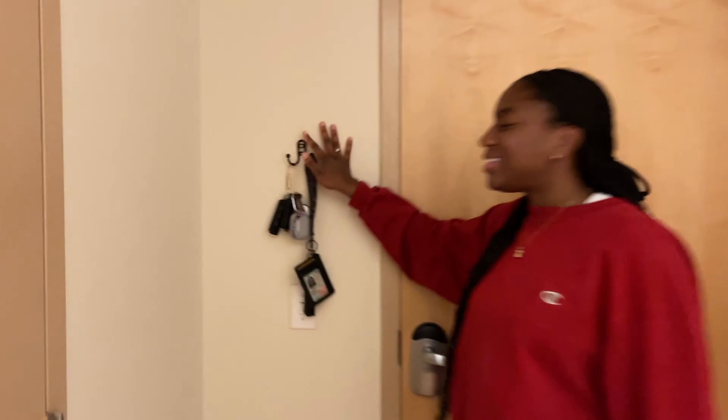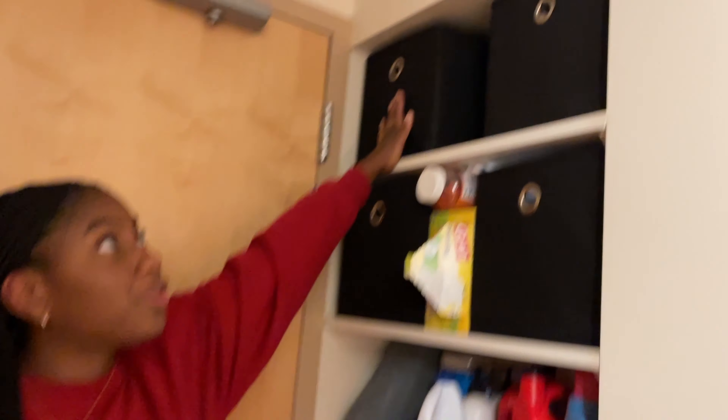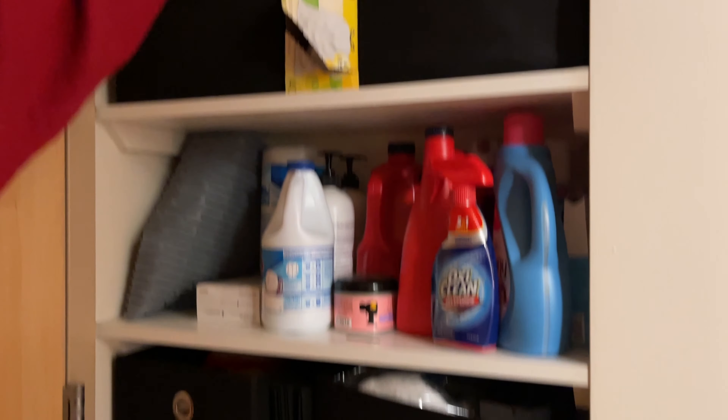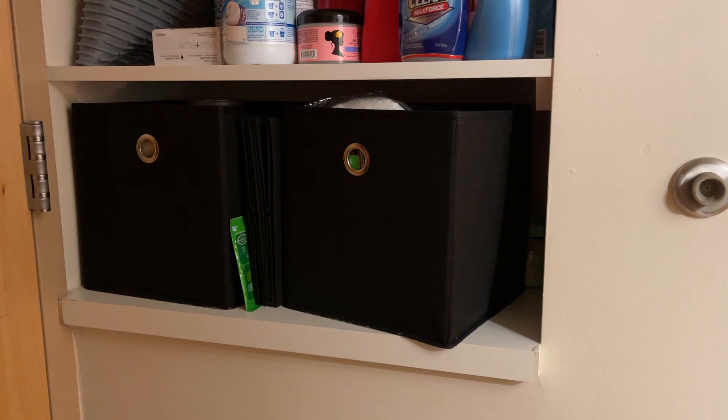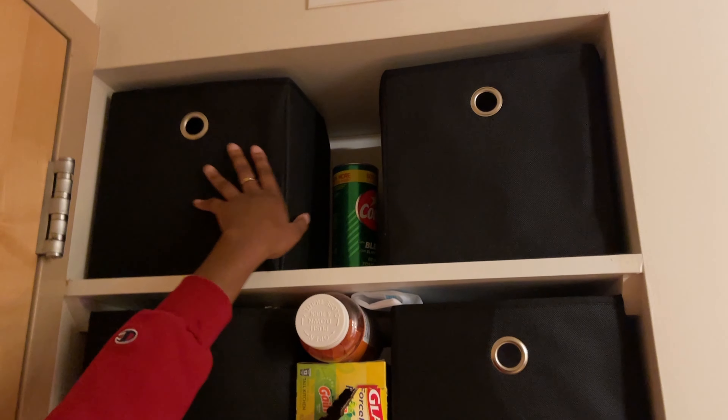So first thing is the door, obviously, and next to it is our little key hook. This is from Walmart, and then this little basket right here is from Target — it holds our paper towels and toilet paper. The dorm comes with four built-in shelves, and we have these baskets from Target. We went through a few different baskets because they were too big, so we had to get these.